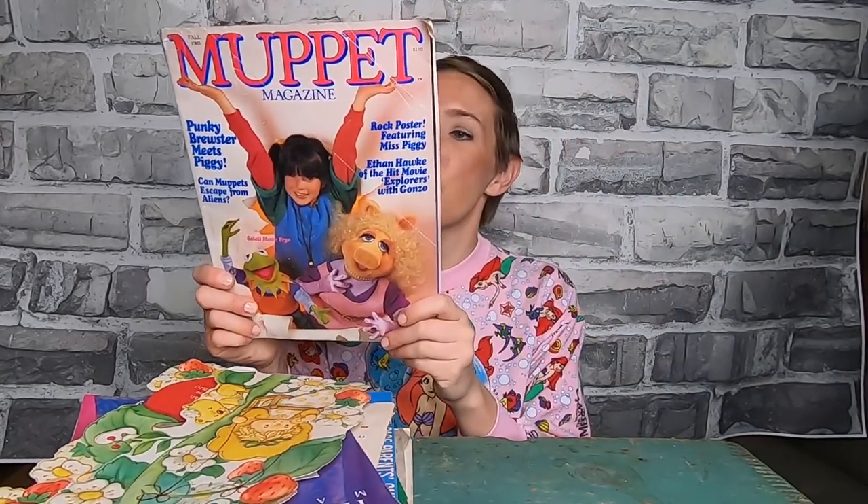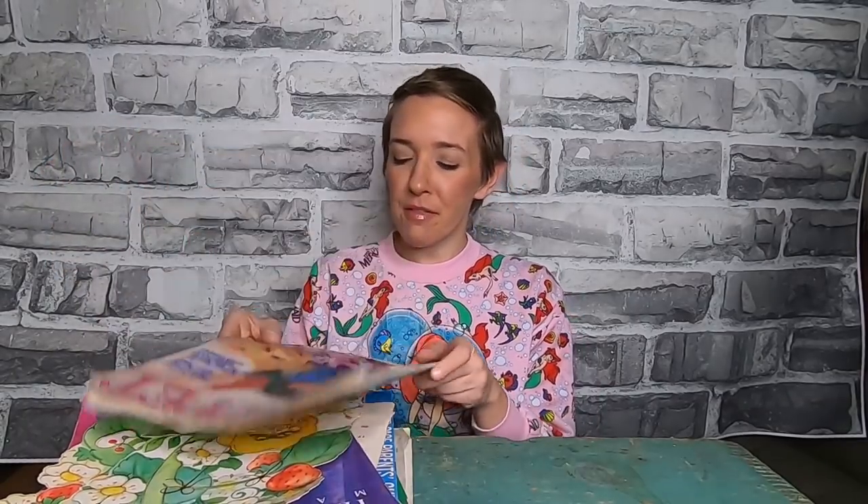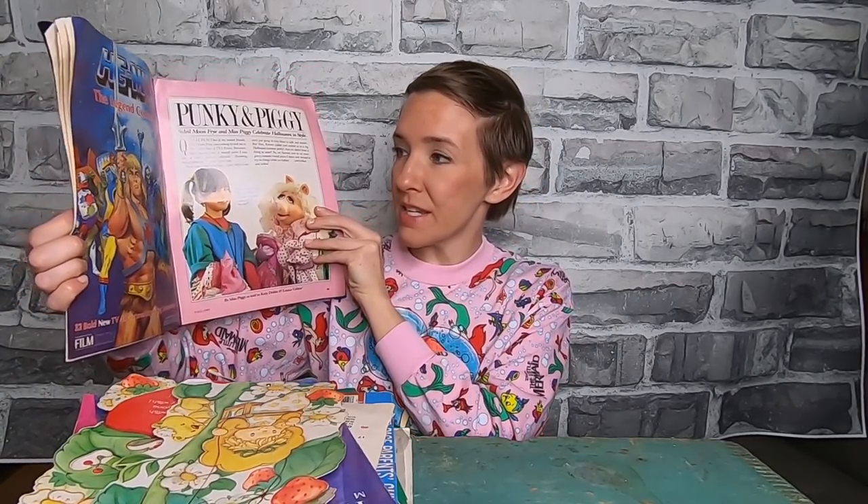Strawberry Shortcake cards by American Greetings — I love Strawberry Shortcake, I was a huge fan. And last but not least, the Muppet magazine from 1985 with Punky and Kermit and Miss Piggy. On the back is a sweet ad for Nestle Quik — you can win a complete set of GoBot toys. If you have those now, they're probably worth a decent amount. There's a He-Man ad too: 'Pinky and Piggy, the legend continues — 32 bold new TV adventures beginning September 23rd, stay tuned.'